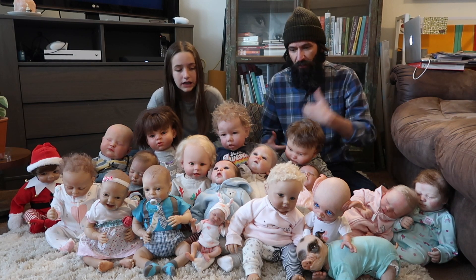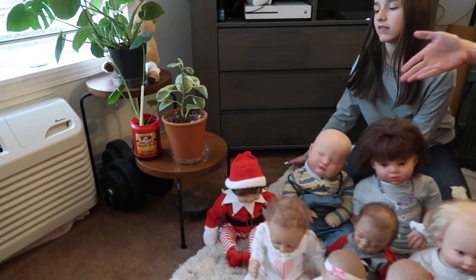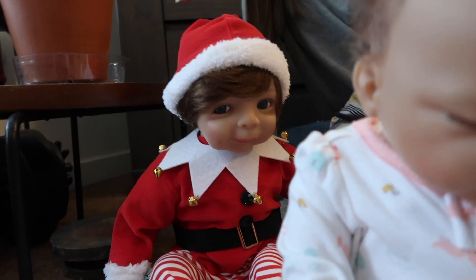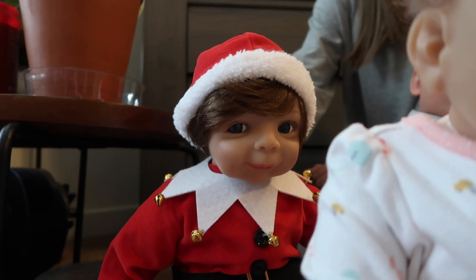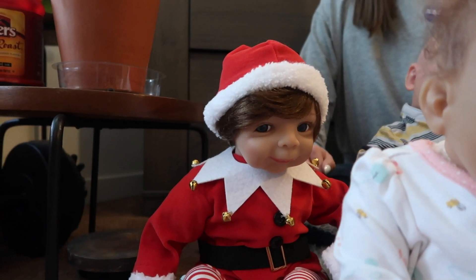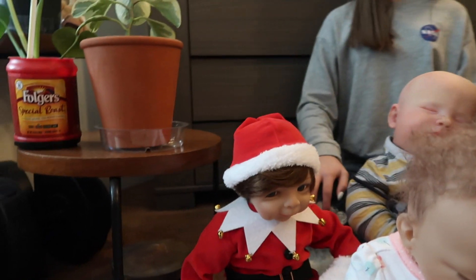So why don't you bring the camera here and we'll just discuss them all. Let's start on this side. And then at the end of the video we'll tell you which one we're selling and how you can go bid on it. The first one is our Paradise Galleries Elf Baby. He is the doll that I had to put back together myself with a little help from my dad, because the Riddle Master took him apart, so we had to fix him. So this is Elf Baby number two.